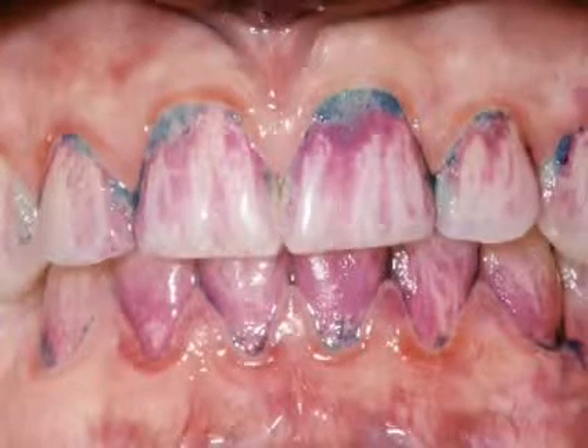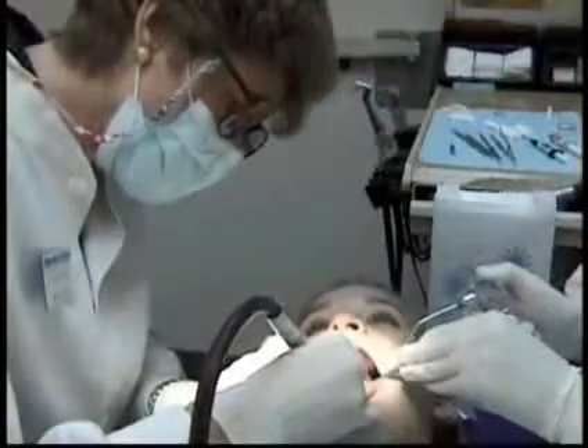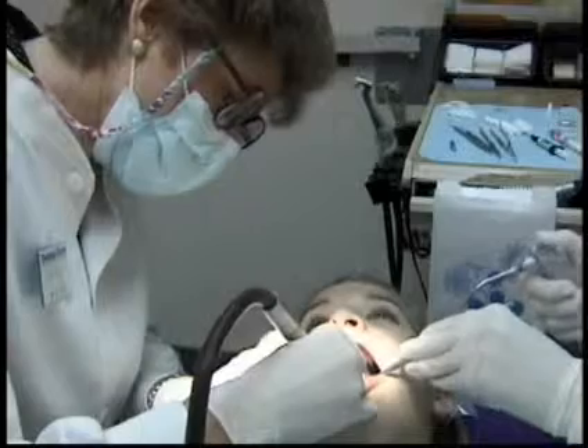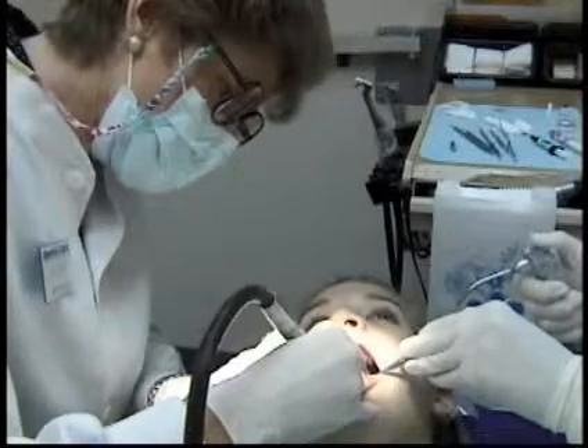The blue spots here are tartar. It takes professional help to remove tartar — there's no way for you to remove it at home. A toothbrush or floss won't even budge it.